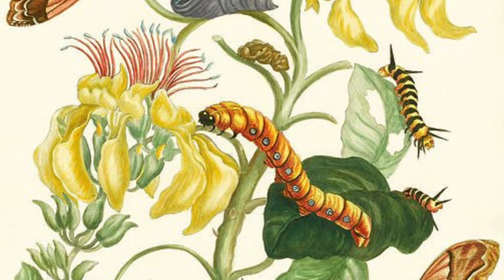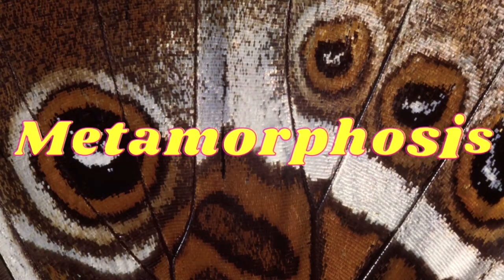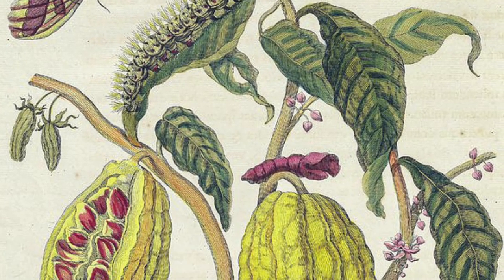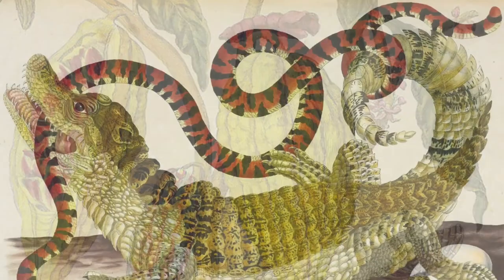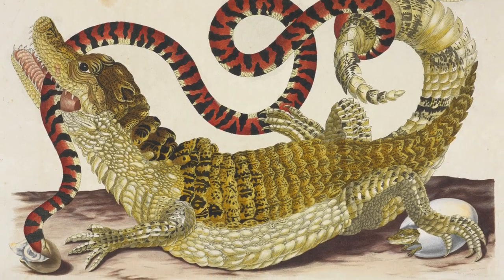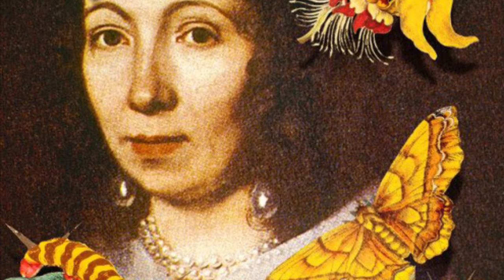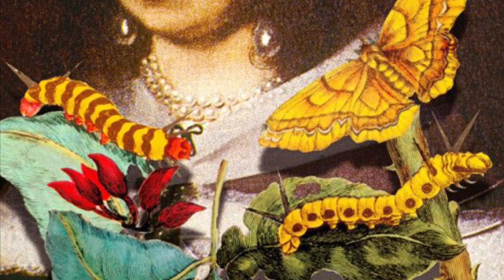She discovered how caterpillars changed into butterflies, also known as metamorphosis. Her illustrations were so detailed that people thought the bugs would jump right off the page. When Maria returned home to Europe, she published a book with all of her illustrations of plants and animals from her time in the jungles of South America. Maria was an explorer and will always be known in the science and art world for her detailed drawings of nature and for helping people understand bugs better.